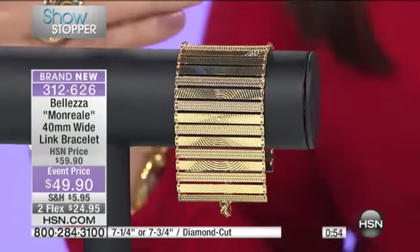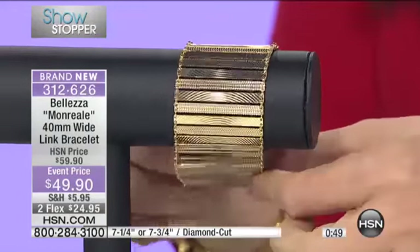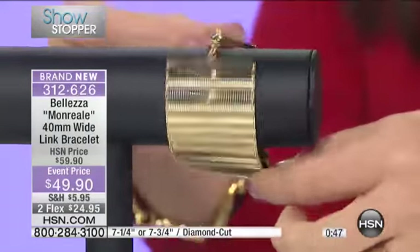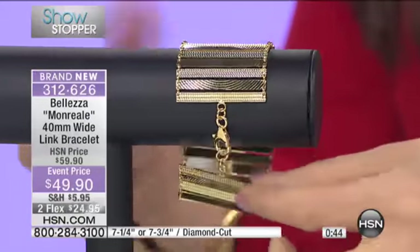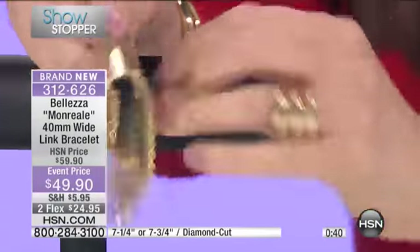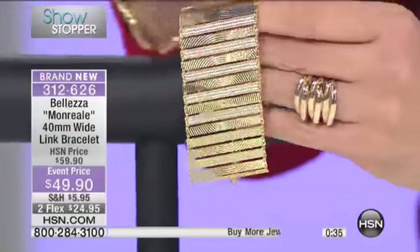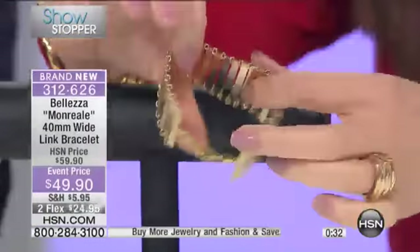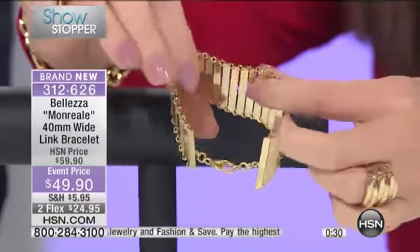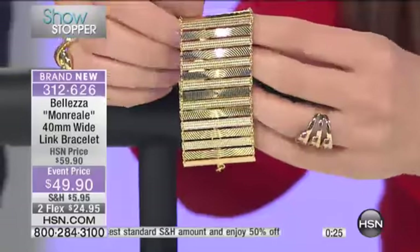Don't second-guess this, because it's under $50. At $49.90, how could it possibly be good? It's great. It is why Balezza has 100,000 customers. It is why Balezza is back and better than ever — why we have so many things that are reordered and reinterpreted. And your status ring is coming up next, made as a showstopper because we knew you were going to love it.